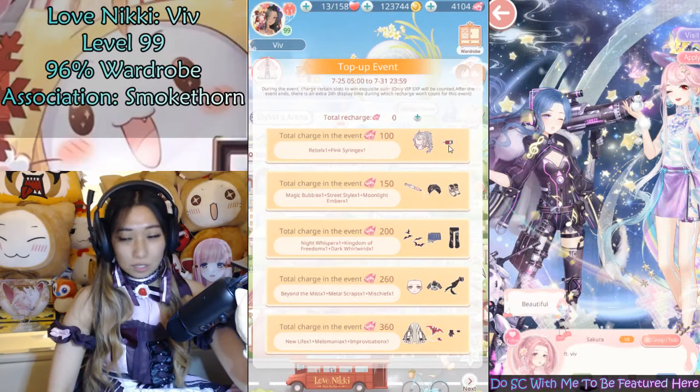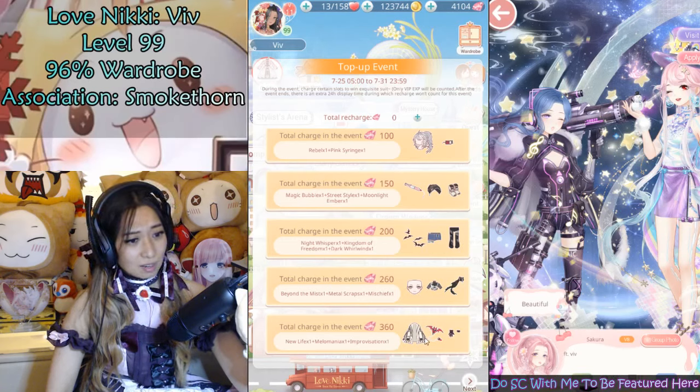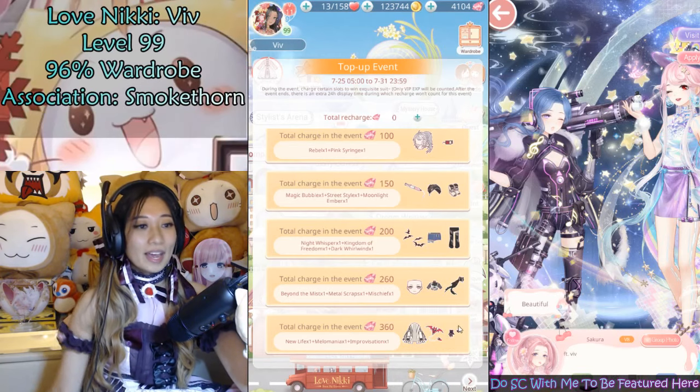You get a hair and a tattoo first — it's cool that you get this tattoo so early on. And then you get the bigger syringe, the hat, the shoe, and then the bats, the shorts, and the socks. And then the makeup, the top, and whatever this scarf thing is. And then the jacket, and the bat, and the gloves at the very end.